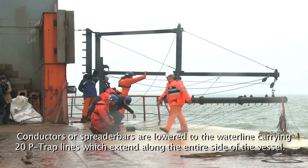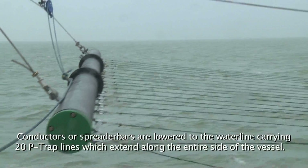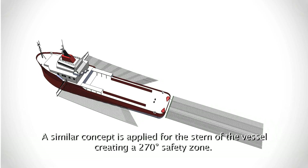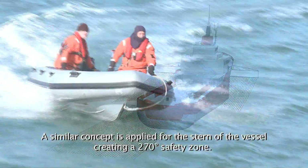Conductors or spreader bars are lowered to the waterline, carrying 20 P-TRAP lines which extend along the entire side of the vessel. A similar concept is applied for the stern of the vessel, creating a 270-degree safety zone.